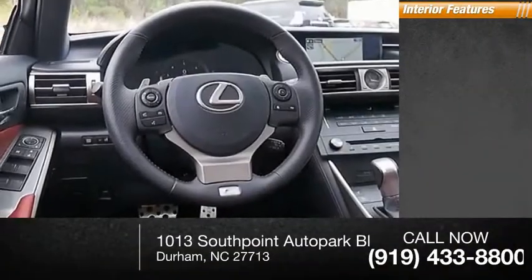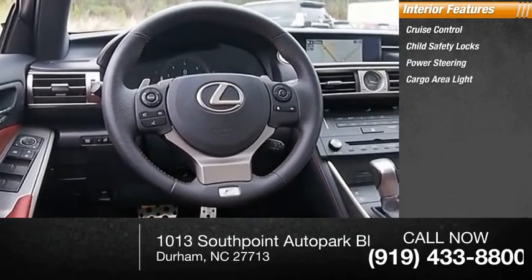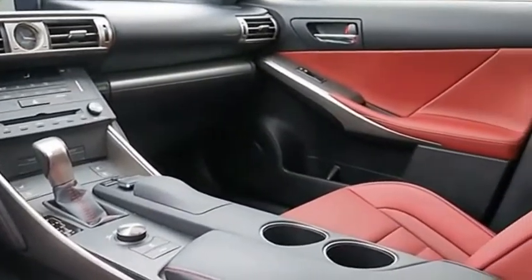Inside you'll find cruise control, child safety locks, power steering, cargo area light, compass. If you like it online, you'll love it in your driveway. Take it for a spin today.